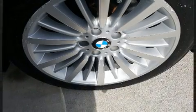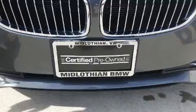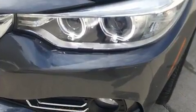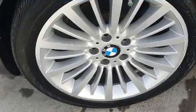BMW ensures the safety and security of its passengers with equipment such as front-side impact airbags, brake assist, ignition disabling, and four-wheel disc brakes with ABS. You'll never lose visibility with rain-sensing wipers, which activate automatically when the drops start to fall.